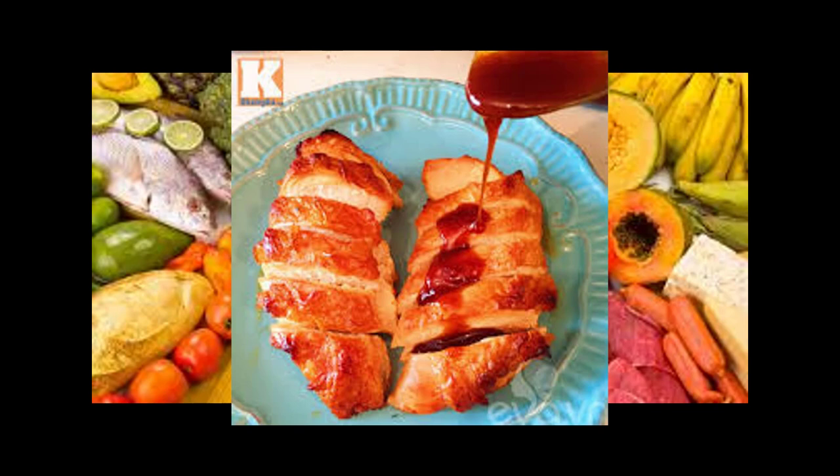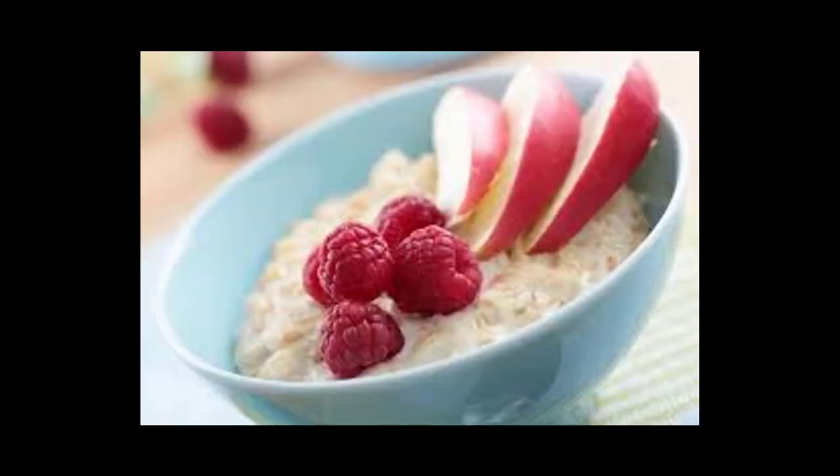Day 2 dinner: Brush four ounces boneless skinless chicken breast with barbecue sauce and grill. Combine two heaping cups of sautéed spinach with garlic, olive oil, and tomatoes. Serve with half a plain baked or sweet potato as desired.